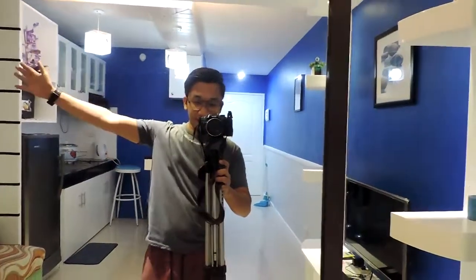If I were to rate this place, it would be around 8 out of 10. Thank you so much, Oasis One Condominium, for our stay here. Hanggang sa muli. Bye, vlog!